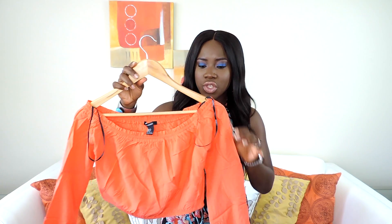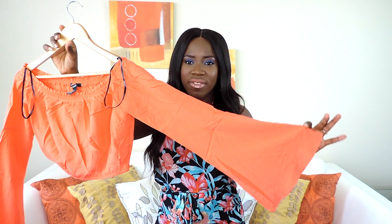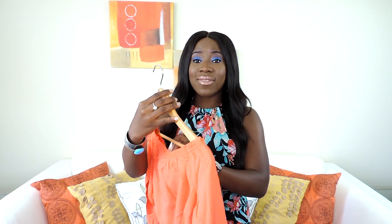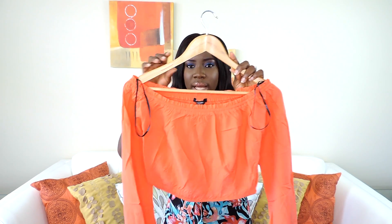The last top I got is this off-the-shoulder cropped top from Forever 21. It has kind of a flared hem going on. It was originally $21 and I got it for $10.49. I really love the coral — it's a kind of orange-coral color. I'd wear this with high-waisted shorts, high-waisted pants, and some nice sandals.